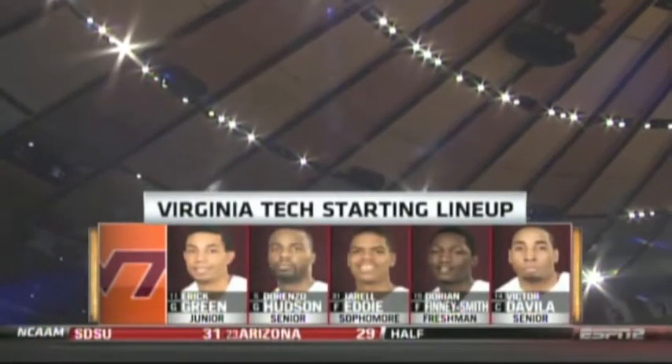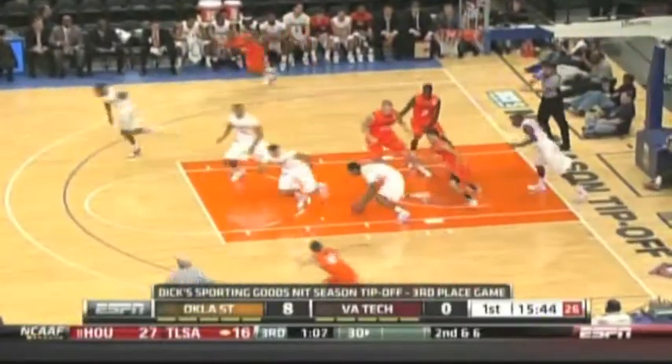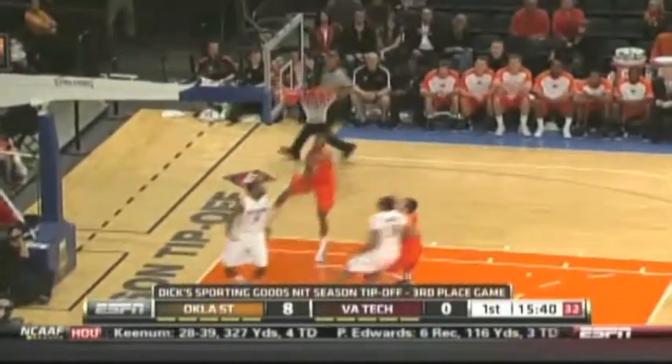Hokies with their usual starting lineup on the day. Early on in this game, if you like turnovers and bricks, this game was for you. The Hokies fell behind 8-0 by the first media timeout. Then they got things going with their defense — a steal right here. Brown outlets it to Hudson, he lays it in. Virginia Tech on the board.